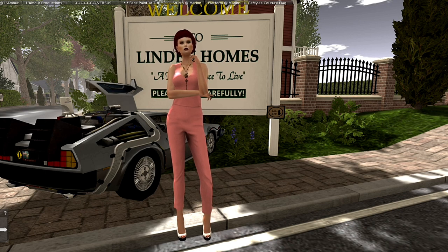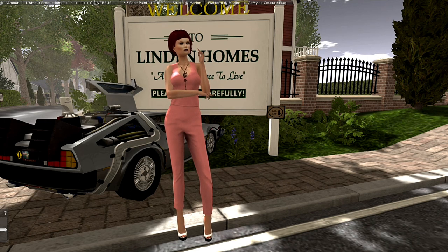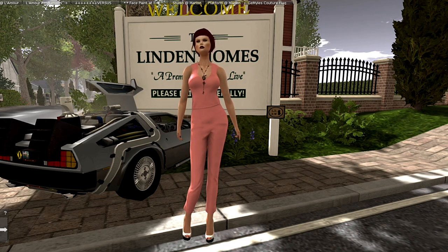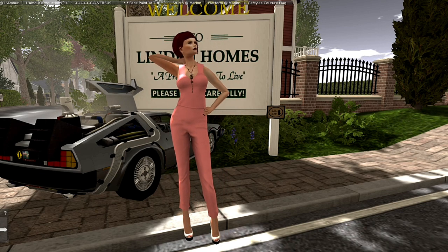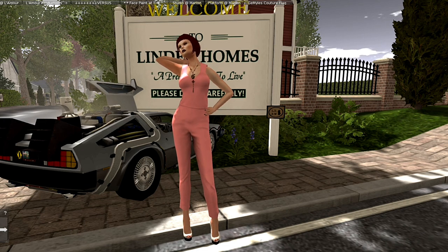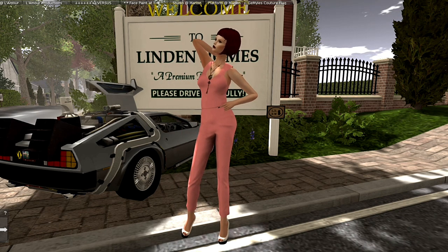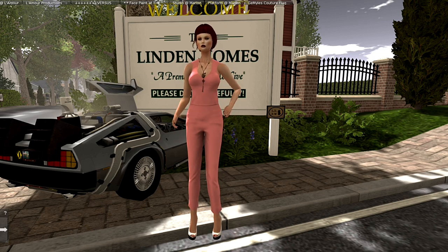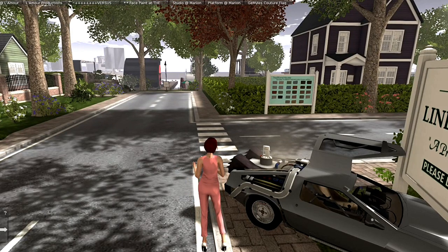Whereas the old Linden homes were certainly roomy and there was variety, there were certain elements that residents wanted to change. They had no land, and there really wasn't a whole lot you could do — you simply had your porches to make changes on, you could add or change colors. The new homes also allow that, but what they did was look at how residents were decorating their homes and took notes, which I'm really surprised about.